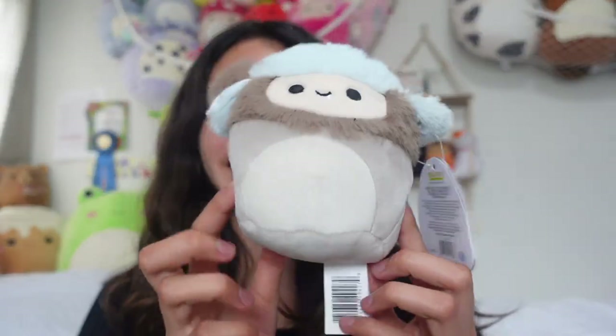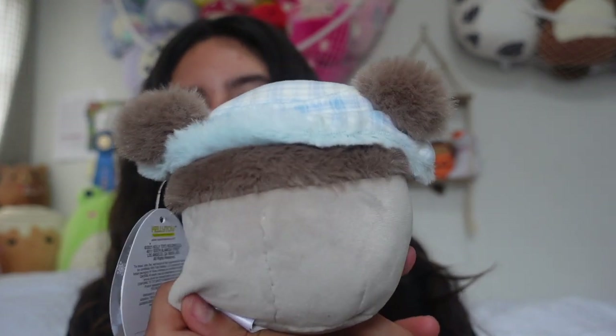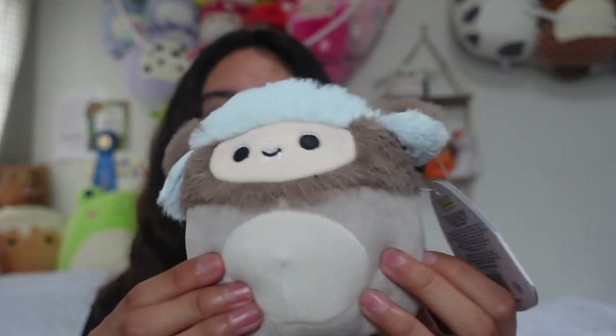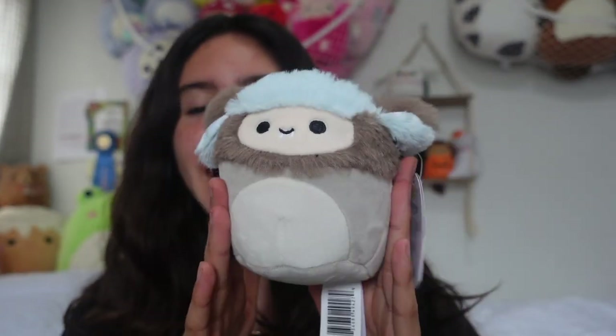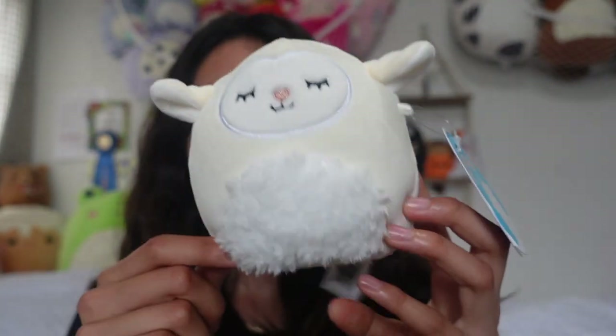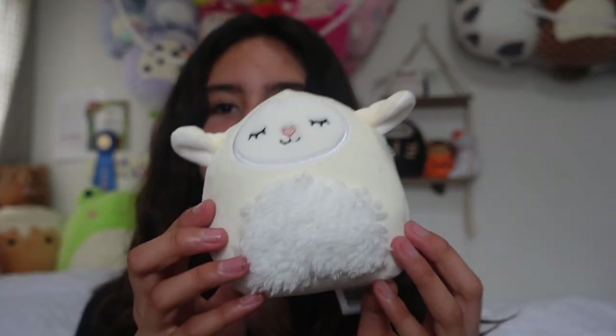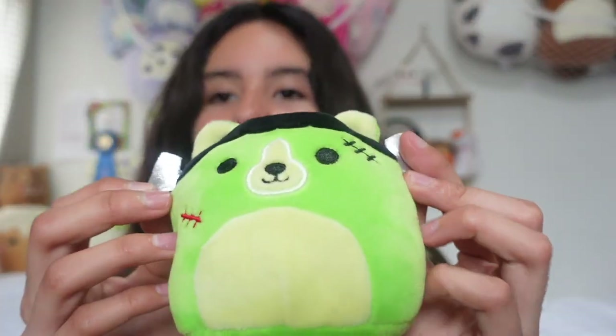Now I'm going to show you the four-and-a-half-inch squishmallows. I have Dre the yeti — I received him as a Christmas gift for the holidays, so I'm really happy and thankful to have him. Then I have Sophie the lamb from the Five Below event — this one's really cute, I like the fuzzy belly and the nose, and look at the little tail, so cute and really soft!